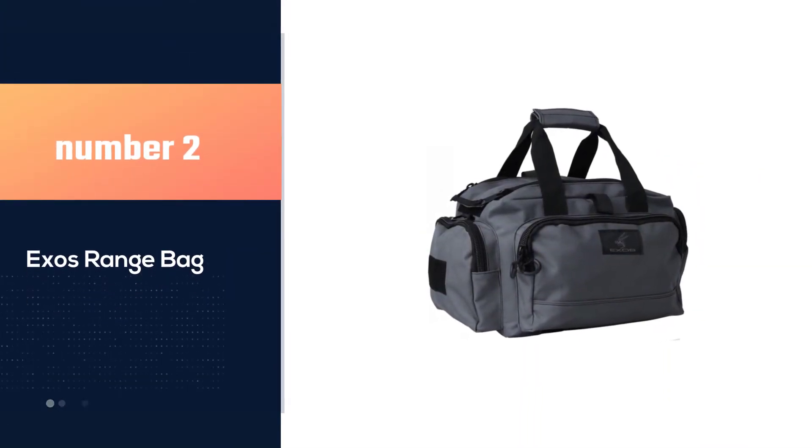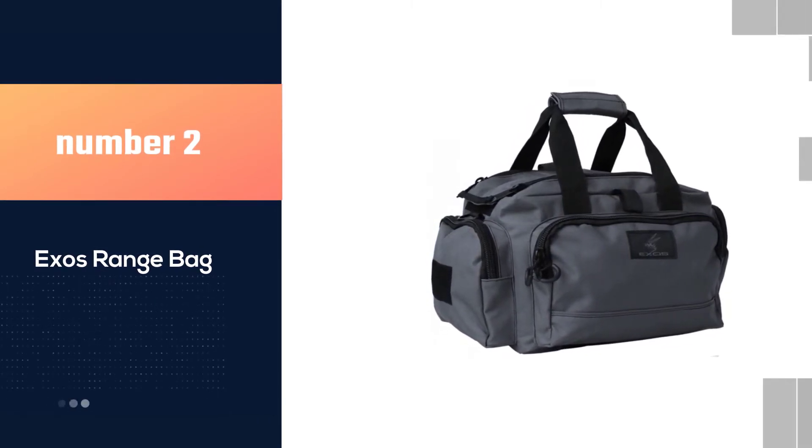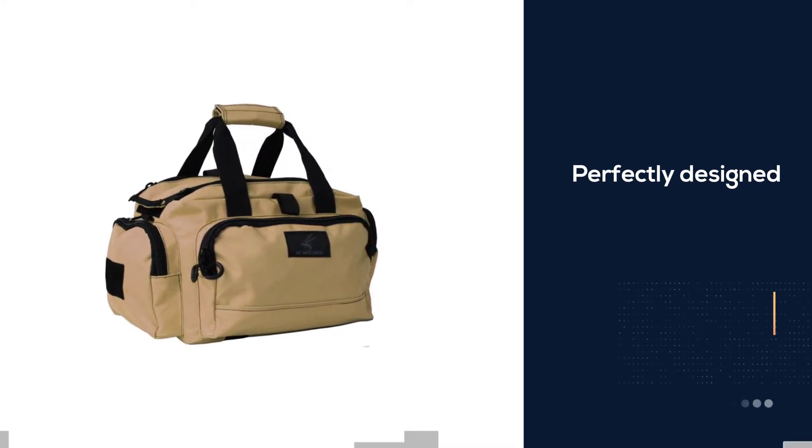Number 2: Exo's Range Bag. Undeniably one of the best handgun range bags, this range bag is perfectly designed to carry all your range gear and at the same time, it is compact enough to act as your go-to bag.